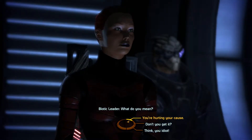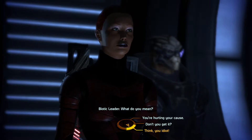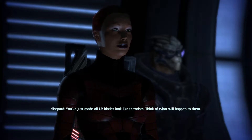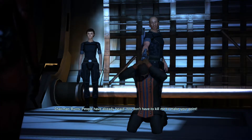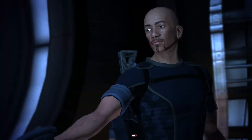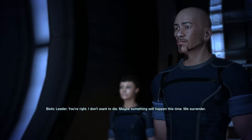What do you mean? Thank you, idiot — you're hurting your cause. Don't you get it? Like I'm not going to spell it out for you. If you want to sit here and take drastic measures, you need to be ready to think them all the way through. You've just made all L2 biotics look like terrorists — think of what will happen to them. But people need to hear about what the government has done and what it has failed to do. People have already heard. You don't have to kill me to make your point. You're right — I don't want to die. Maybe something will happen this time. We surrender.